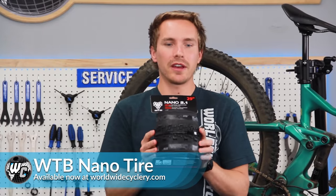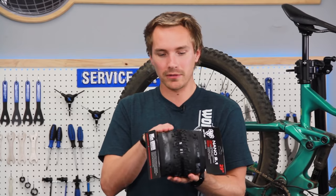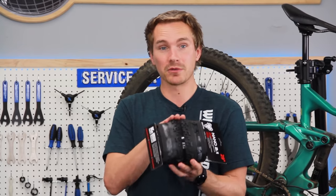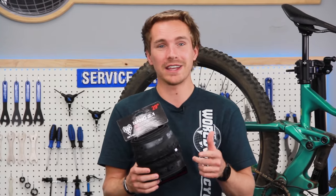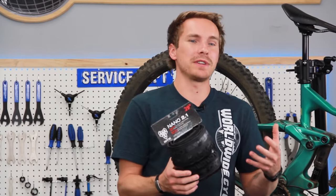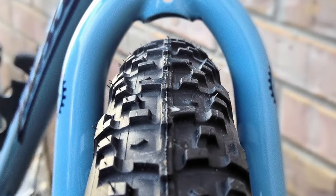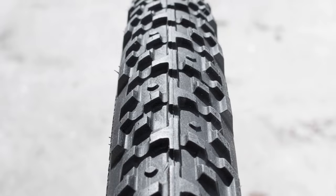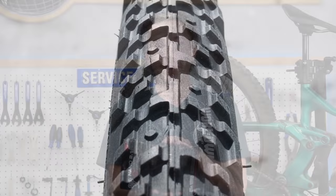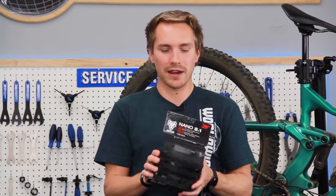Last up, the Nano. This is more of an XC-specific tire with fairly small knobs all around and a super good center pattern so it rolls extremely fast. The idea behind the Nano is really just fast rolling and lightweight. It goes from a 40C all the way to a 2.1, so they make it for gravel bikes and mountain bikes. On the mountain bike side you're going to see this on cross-country bikes. I've actually seen these more commonly on gravel bikes — it's an awesome gravel tire because it rolls really well on pavement and still manages to get great traction in the dirt.